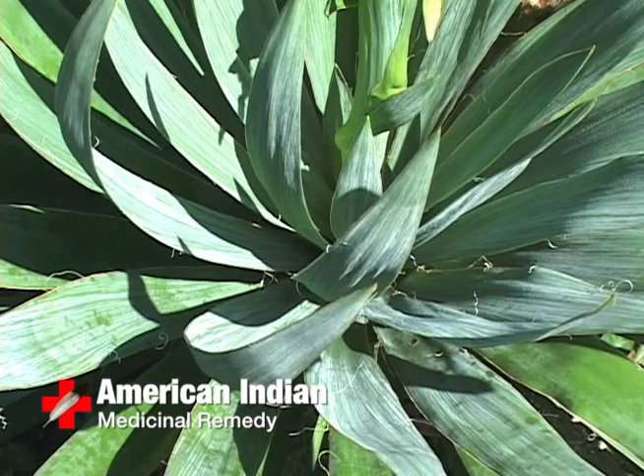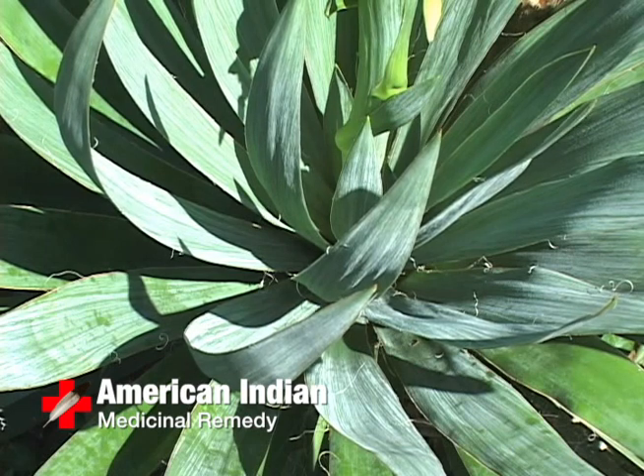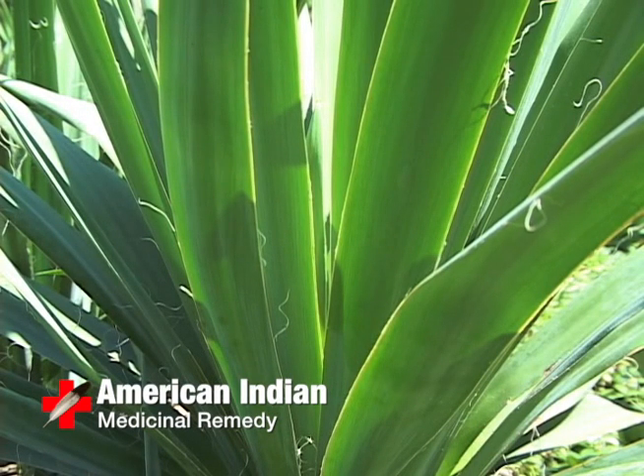The Cherokee beat the roots and used it with or without tallow to make a salve for sores. They also made an infusion for diabetes and used the plant as a sedative to induce sleep. The Naticoke made a poultice of the roots and applied it to sprains.